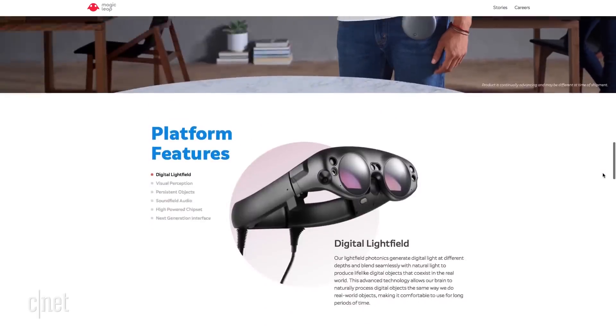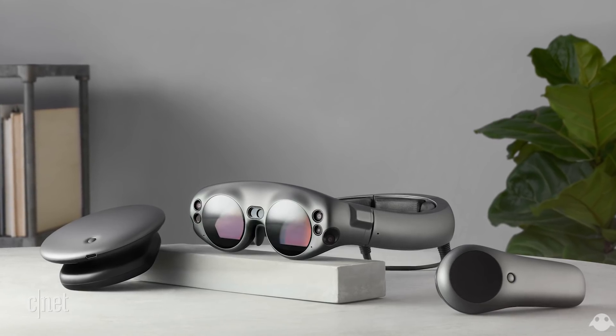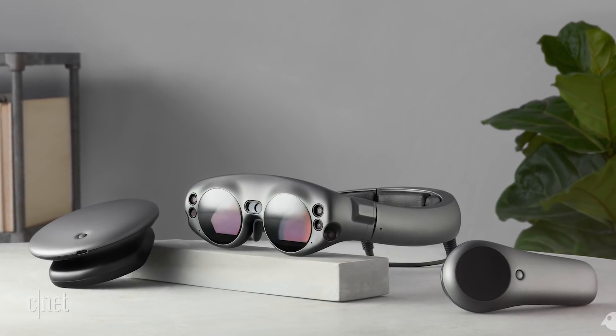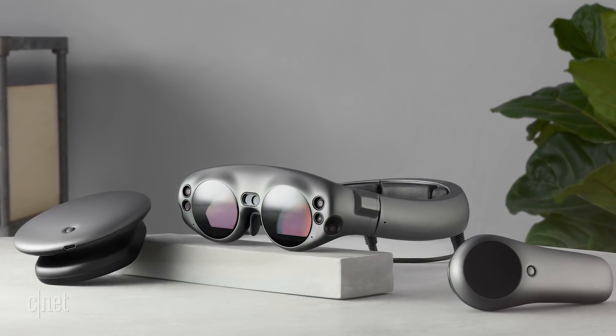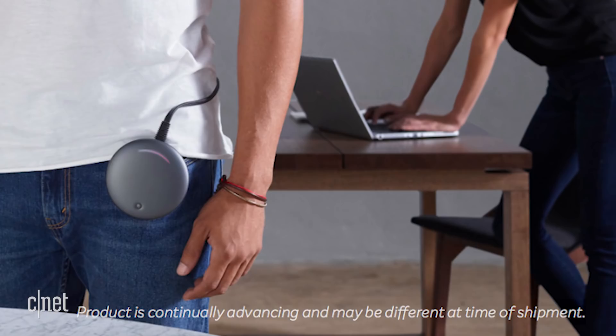The goggles you're seeing on Magic Leap's website this time are probably Photoshop renders of the final product, which is being touted as a creator edition. No video of the device was released either, and the site says, quote, 'Product is continually advancing and may be different at time of shipment,' unquote. So take all this with a grain of salt.